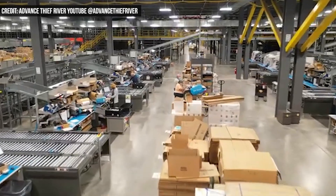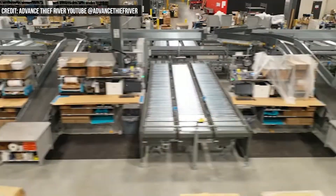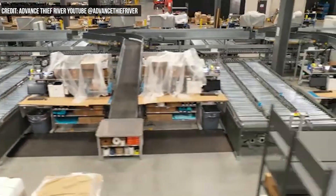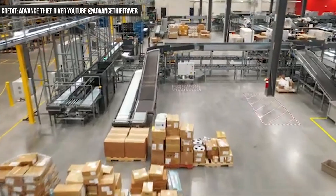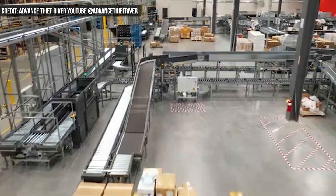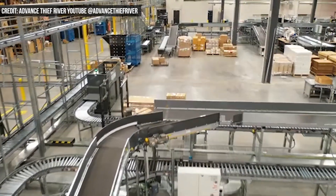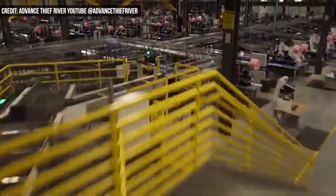Digi-Key has 5,000 employees globally, and there are about 3,600 in Thief River Falls. The company processes 6.5 million orders annually to nearly 1 million customers in 180 countries. While the company is known as a resource for design engineers, with 450 automation and control suppliers, it has emerged as a player in the industrial market, and automation and control is the company's fastest-growing industry segment.